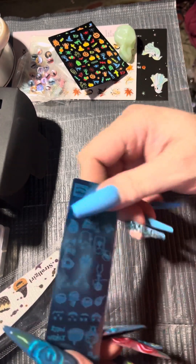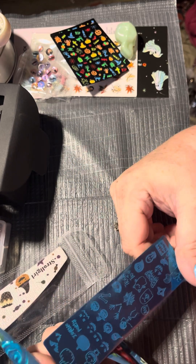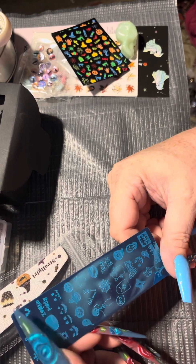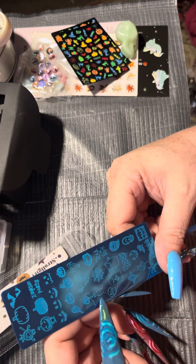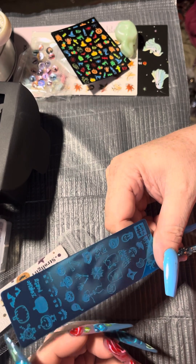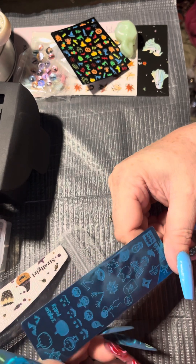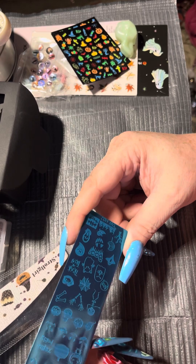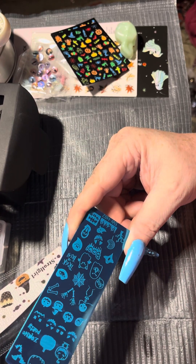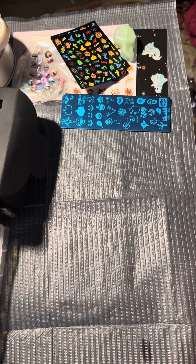This is a nail stamping sheet — I love it. Everything on here is so cute; it says zombie party, trick-or-treat, boo, and there are little ghosts, skeletons, pumpkins, mummies, and everything you can imagine on this tiny little thing. But I don't have anything to stamp with — I keep entering Maniology's giveaway but I never win.